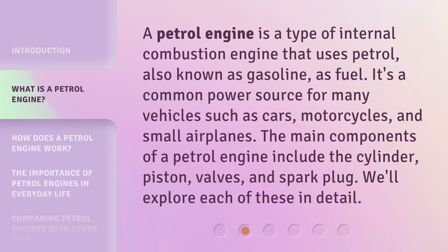A petrol engine is a type of internal combustion engine that uses petrol, also known as gasoline, as fuel. It's a common power source for many vehicles such as cars, motorcycles, and small airplanes. The main components of a petrol engine include the cylinder, piston, valves, and spark plug. We'll explore each of these in detail.